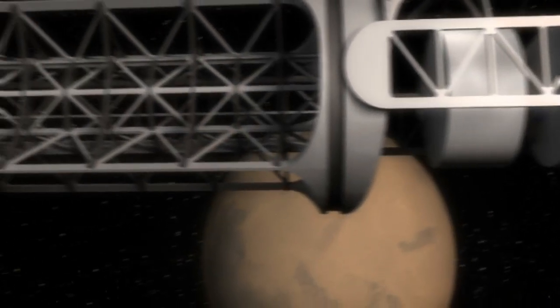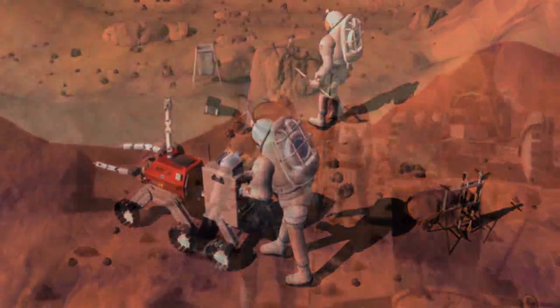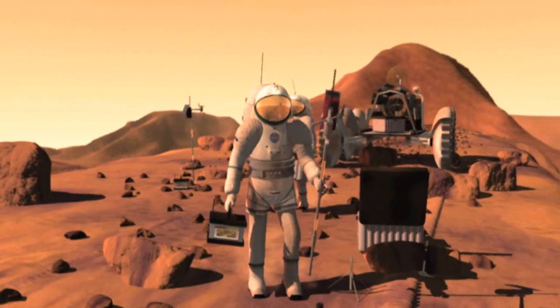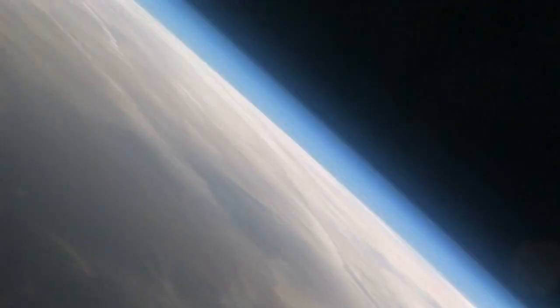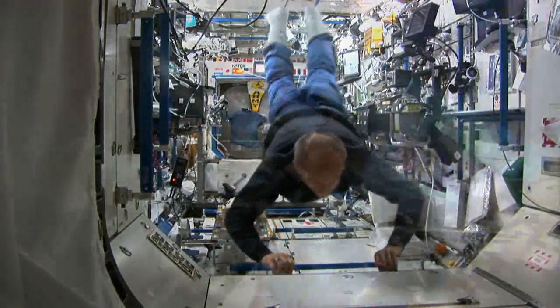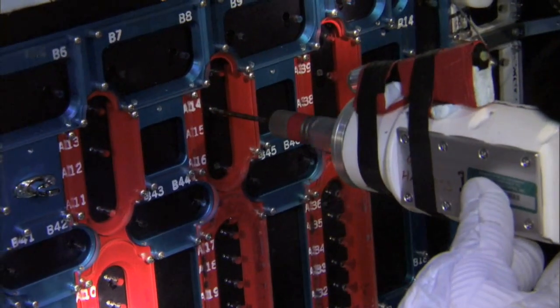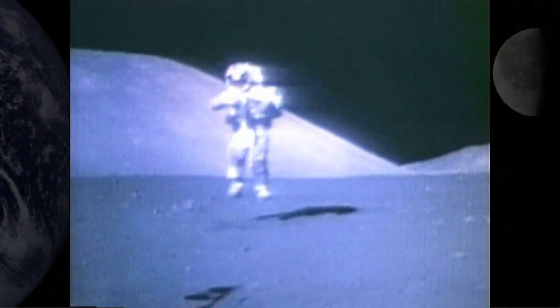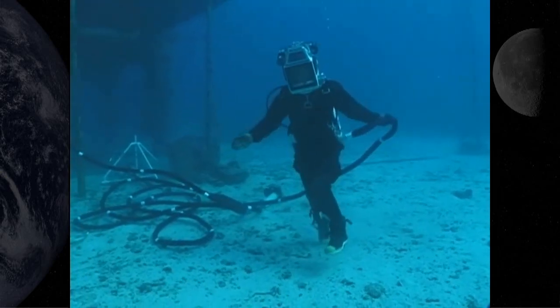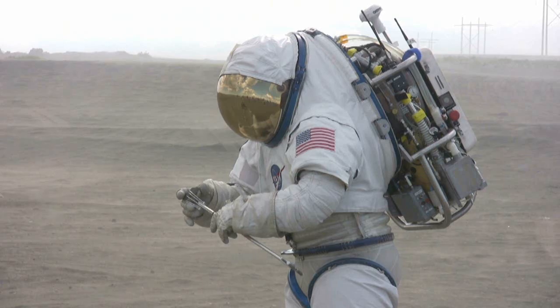Travel to Mars and other destinations requires us to learn to survive in forbidding, faraway places across the vastness of space. Living somewhere other than Earth will be incredibly different. The unusual, harsh lunar environment has its own unique challenges. In order to understand how we will live on the moon, we first have to test lunar surface systems and operational concepts on Earth. One very effective way to accomplish this is by using analogs.